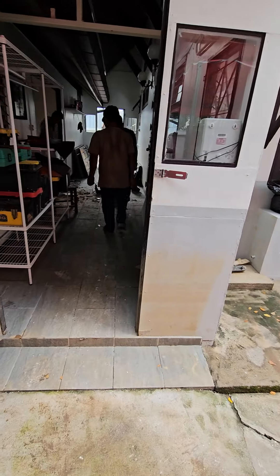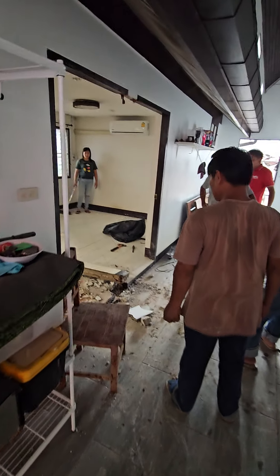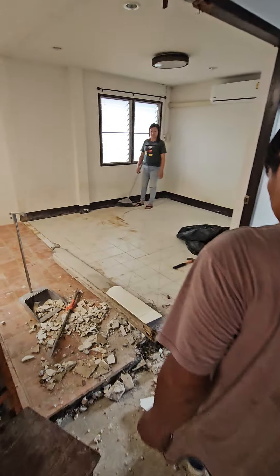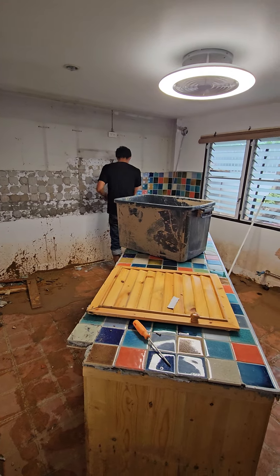In the house right here, we have to take apart the kitchen. Everything's gone.